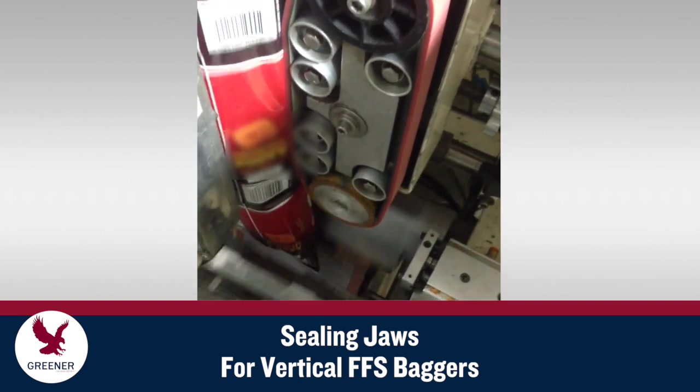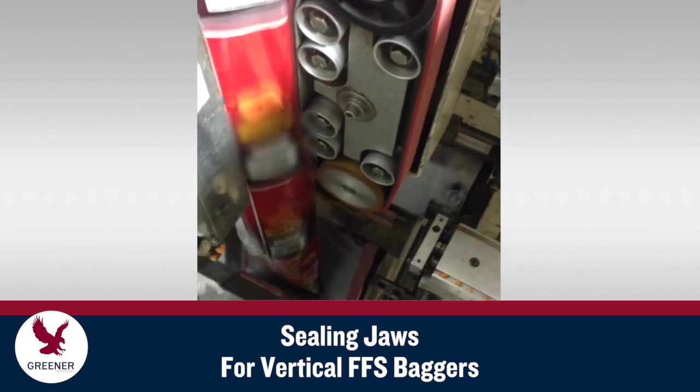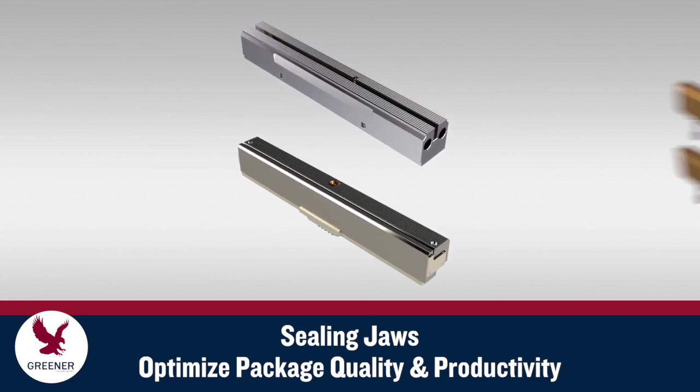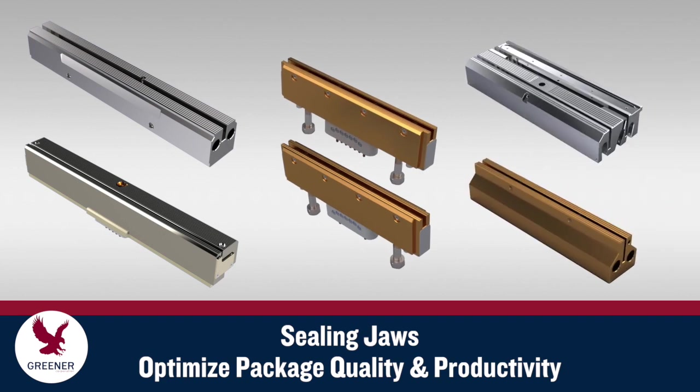Sealing jaws and vertical baggers are not standard, universal components. They should be designed according to the unique features of your packaging operation. When you work with Greener Corporation, we integrate your machinery design and condition, packaging materials, and seal integrity requirements.